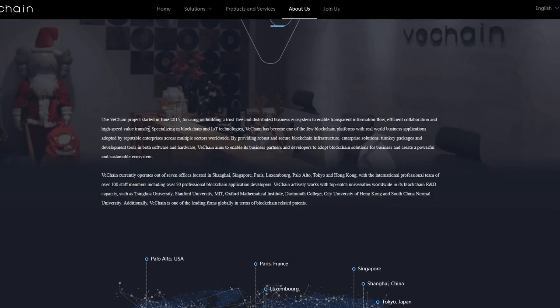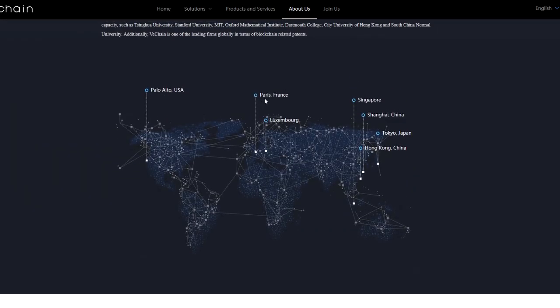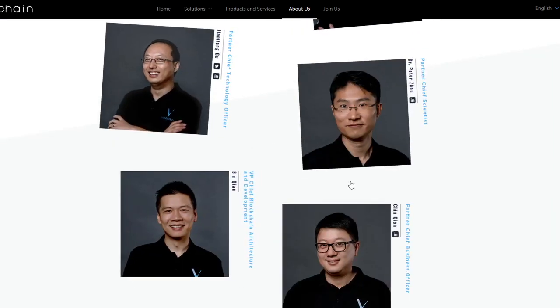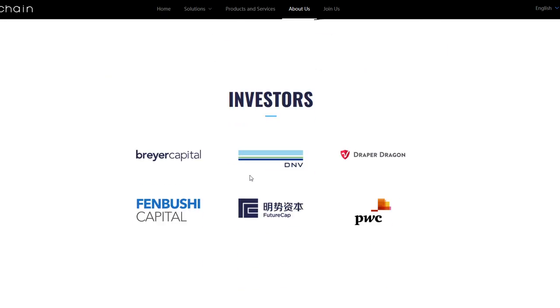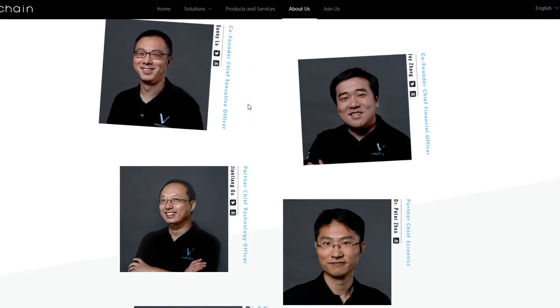If we go to the About page on VeChain, you can learn more about their locations. They are located all over the world — US, France, Luxembourg, Singapore, China, Japan, and Hong Kong as well. They have team members listed here and you can learn more about their team. That's one reason why VeChain is so well loved and well known — the team itself is going to be a very solid project.